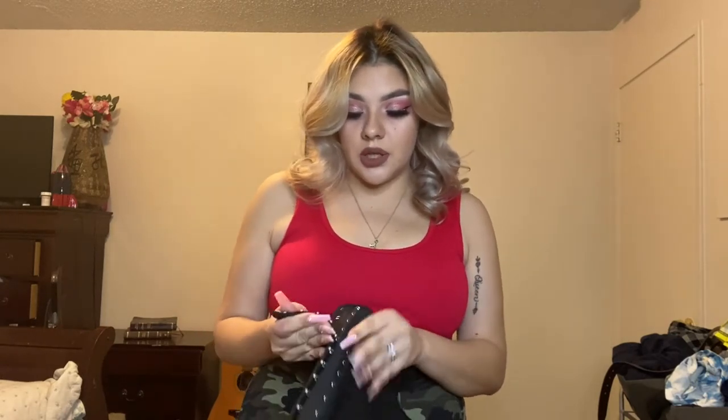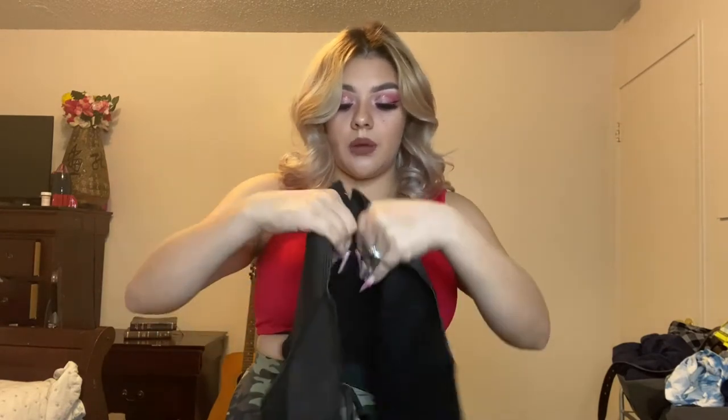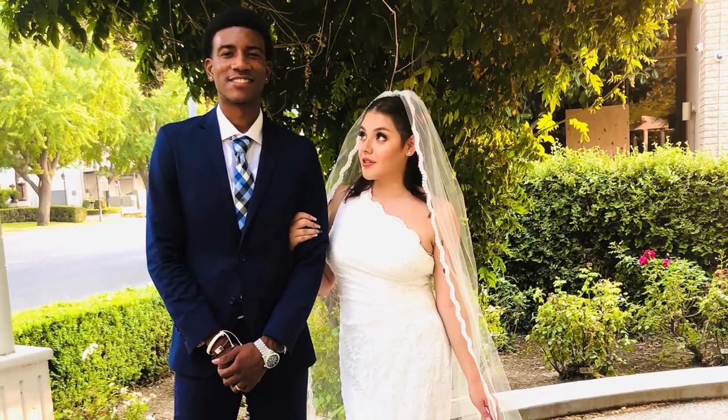I usually stay under 160 — that's where I've been maintaining my weight. But I got down to 135 when I got married, and yeah, it's just been life from there.